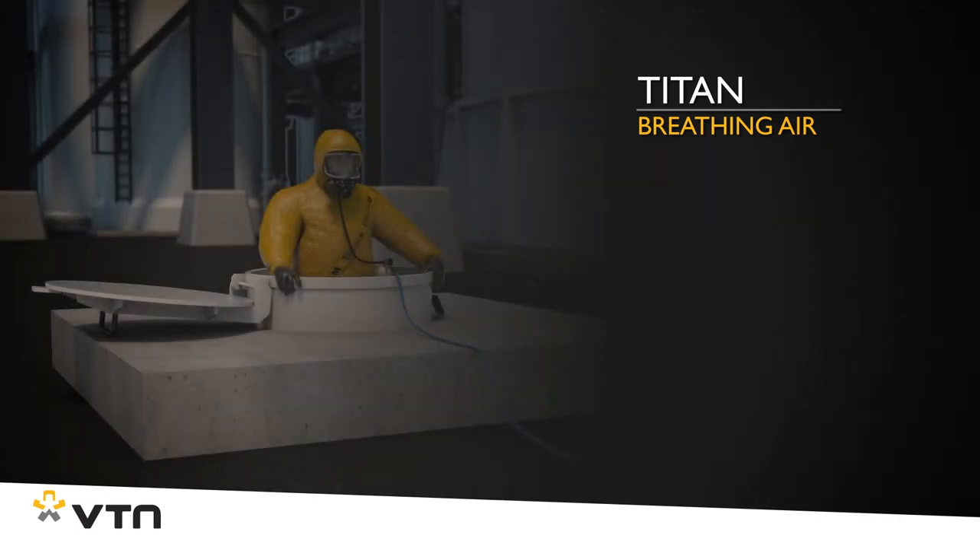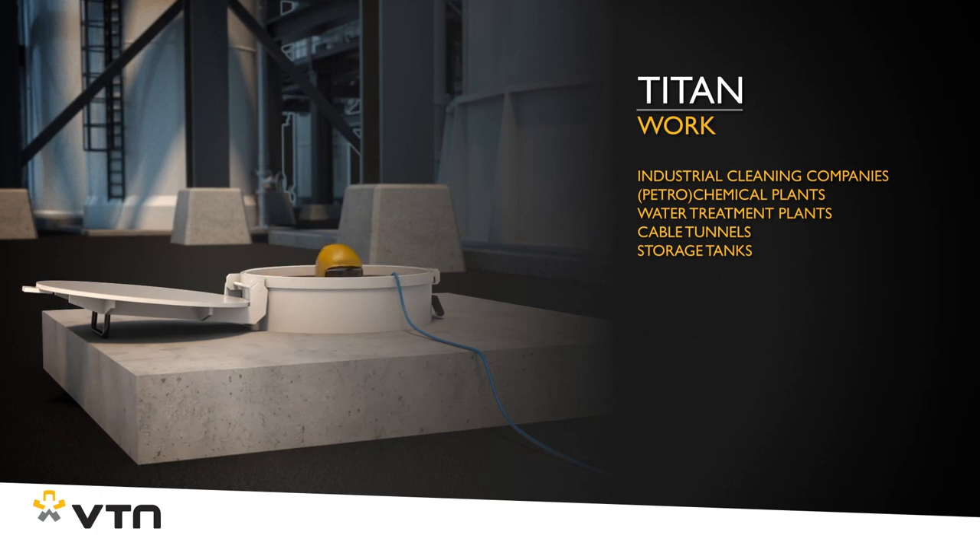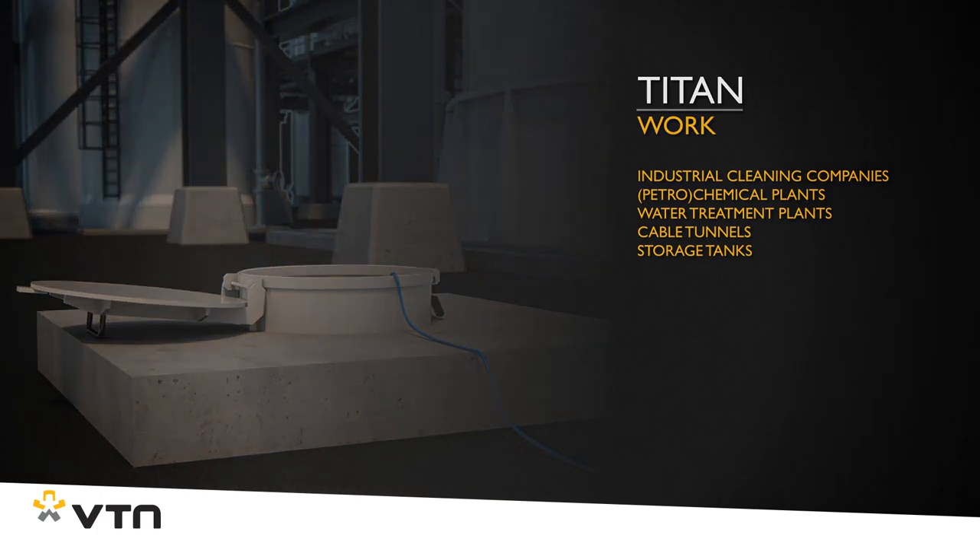The Titan is mainly suitable for use in locations where a safe, long-lasting breathing air supply is essential but where no compressors can or may be used.